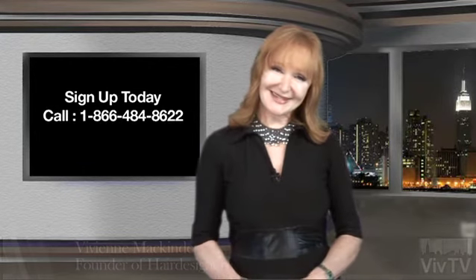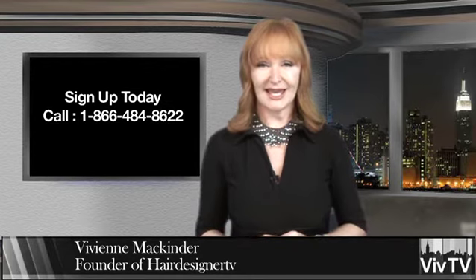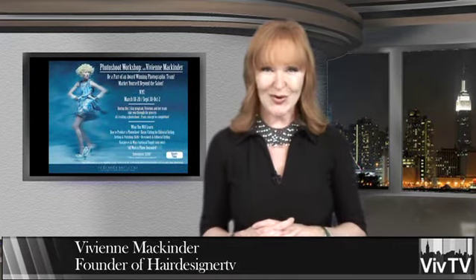Hello, I'm Vivian McKinder, the founder of Hair Designer TV. Thank you for tuning in today. I want to take a moment to share with you what we do at our photographic workshop based in New York City.